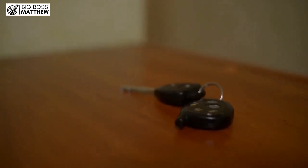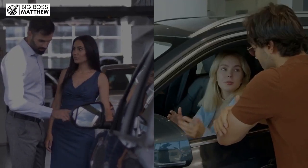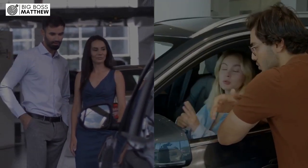Essentially, it's Capital One saying: based on the information you've provided, we're willing to lend you this much money at this interest rate for a car. This information is incredibly helpful when you're shopping for a car because it sets a clear budget and helps you understand what your monthly payments might look like.